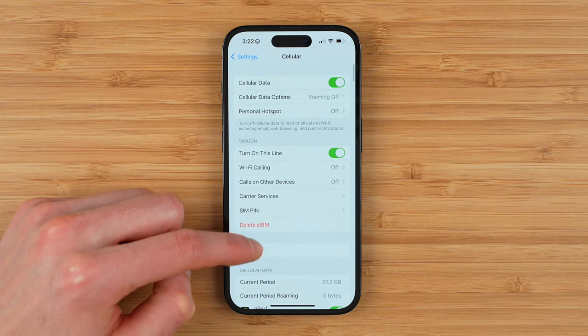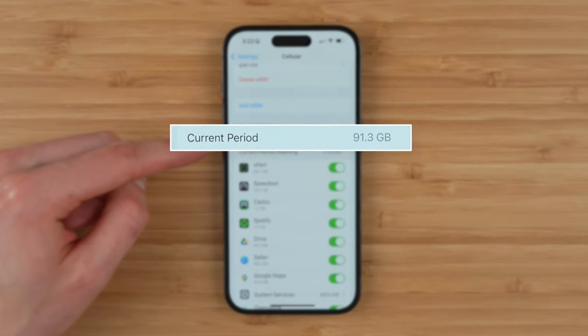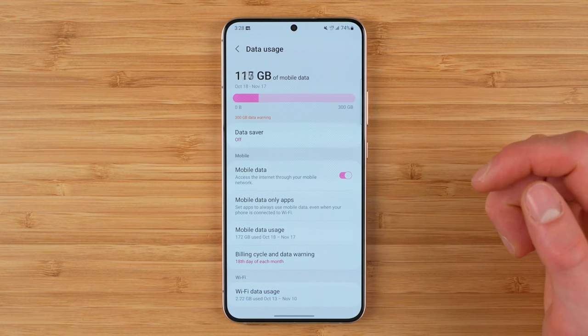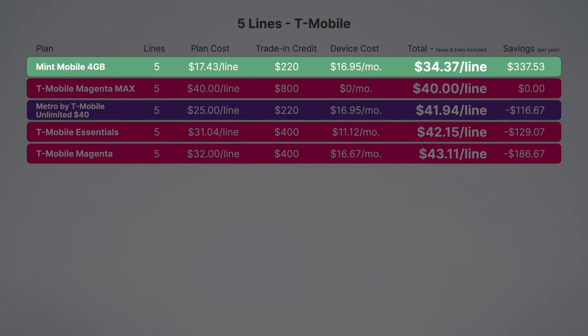That's why knowing how much data you need is such a powerful tool. Consider checking out a video on how to check data usage on iPhone and Android, so you and your family know exactly how much data they need per month, and could potentially save a lot of money by going with one of these four or five gigabyte plans from a prepaid carrier.